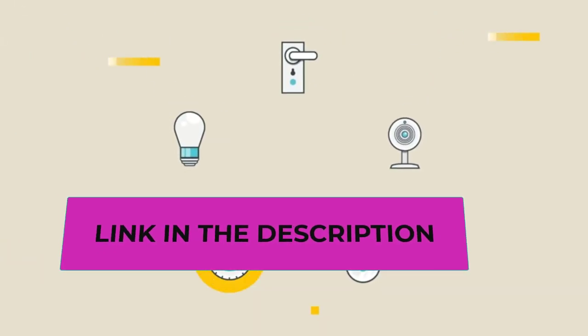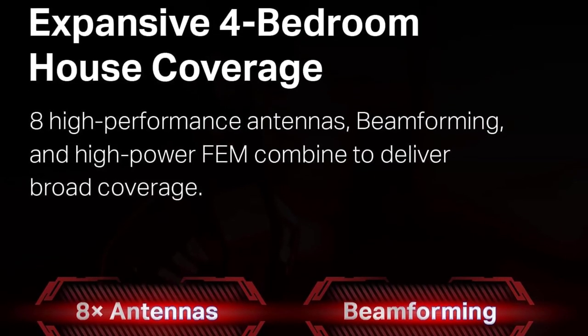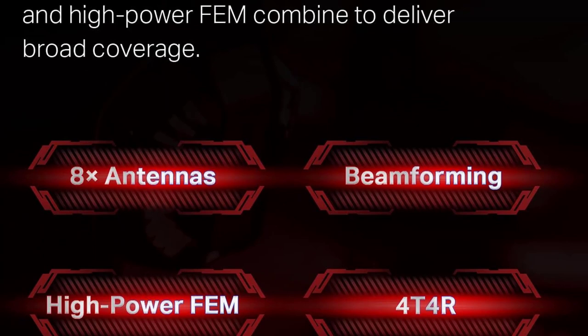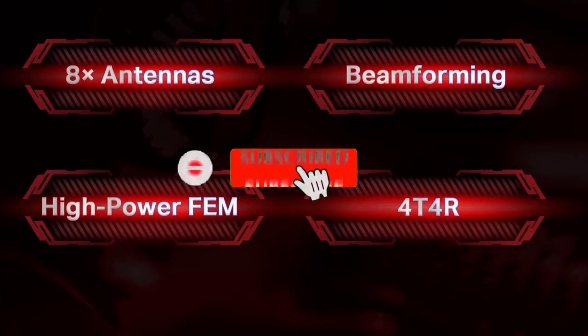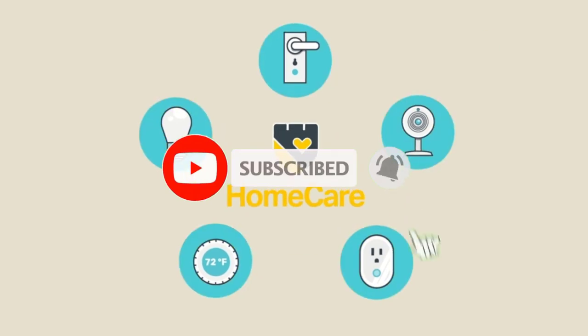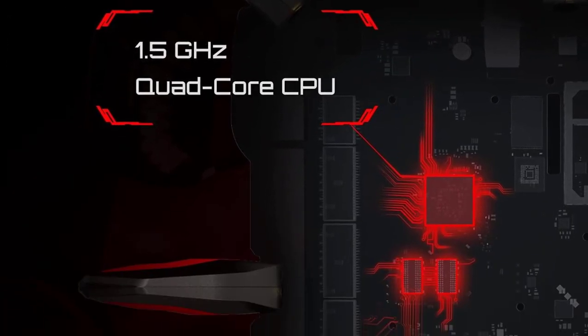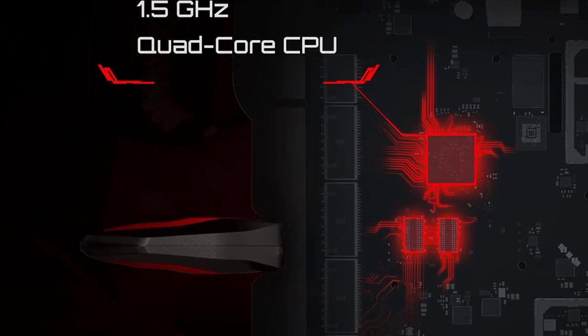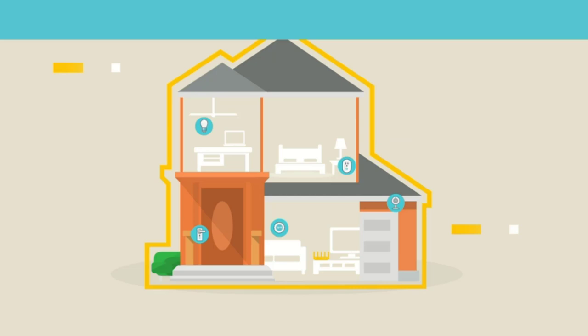The Archer GX90 also doubles as a smart VPN router, offering secure remote access to your home network for added peace of mind. Equipped with Gigabit Ethernet ports, it provides high-speed wired connections for devices like gaming consoles and smart TVs. Whether you're a hardcore gamer or simply need reliable and fast internet for your large home, the Archer GX90 is a versatile and high-performance solution.